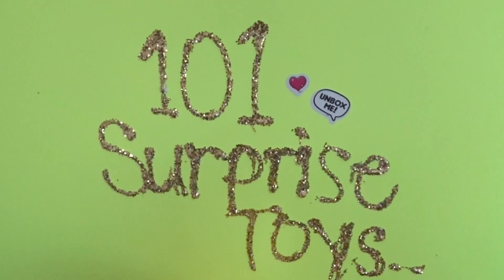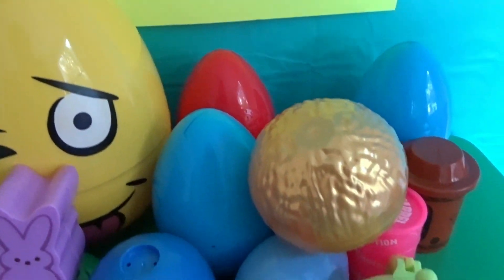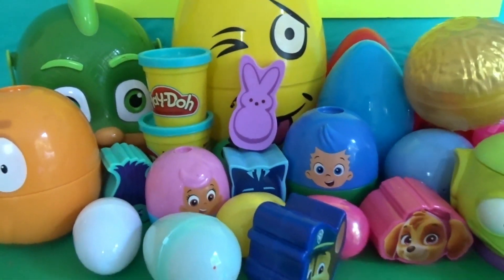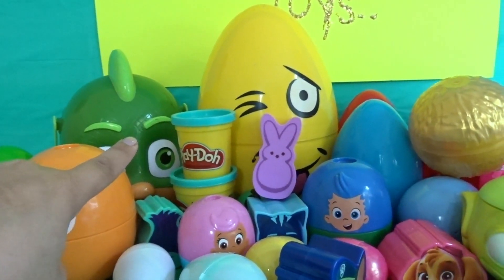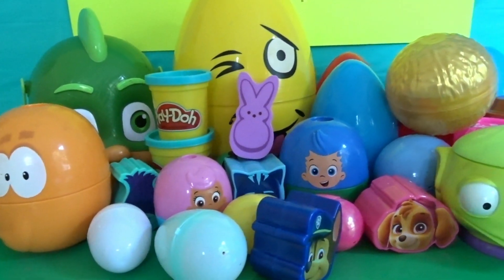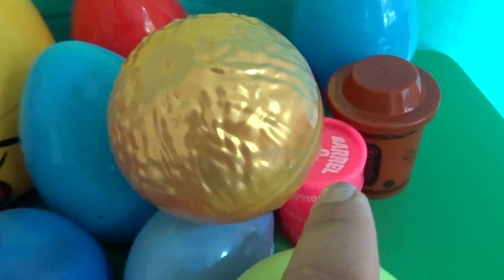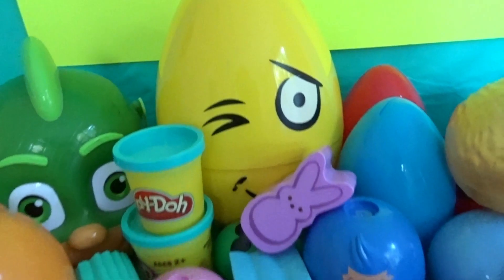Welcome back to 101 Surprise Toys! Today we're going to be opening all these cool surprise eggs and capsules. We even have slime! We also have Gecko here from PJ Masks with two cool surprises inside of him. We have Paw Patrol capsules, Play-Doh capsules, and some slime. I wonder what's in this huge yellow surprise egg!